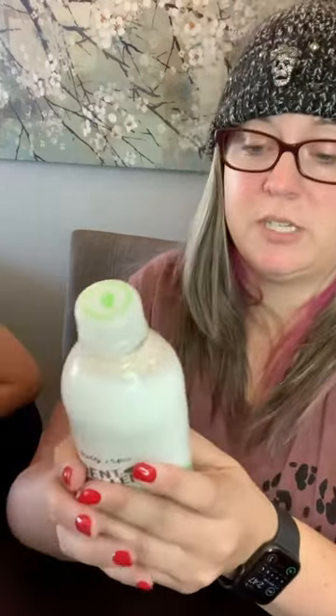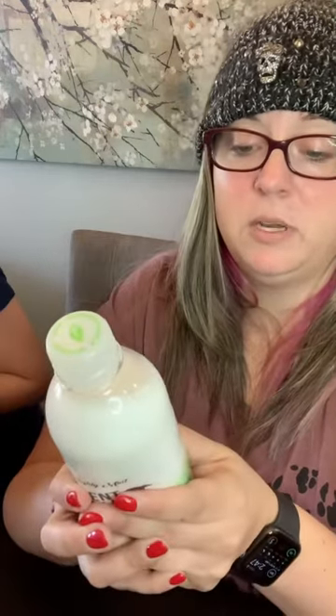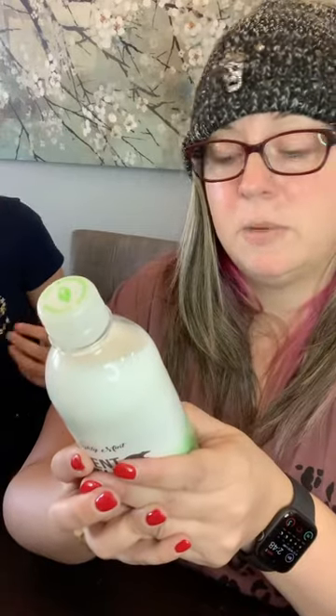And then it says instructions: liberally spray problem areas in the home or garden to keep rodents and pests from entering. For best results, repeat the process every two to three days. Mighty Mint rodent repellent works against all rodents, including mice, rats, chipmunks, and squirrels.